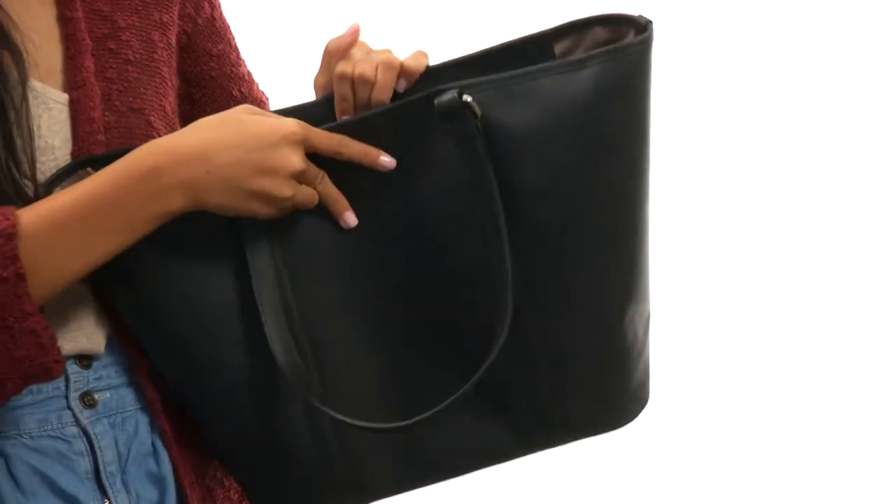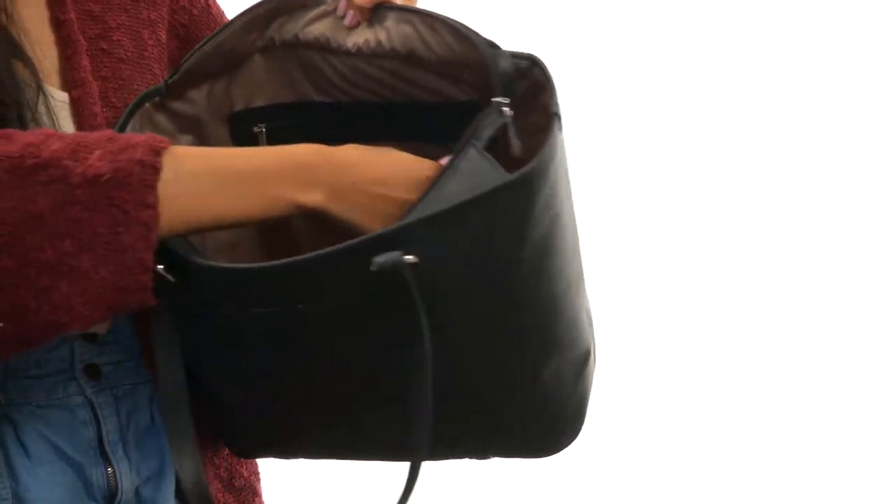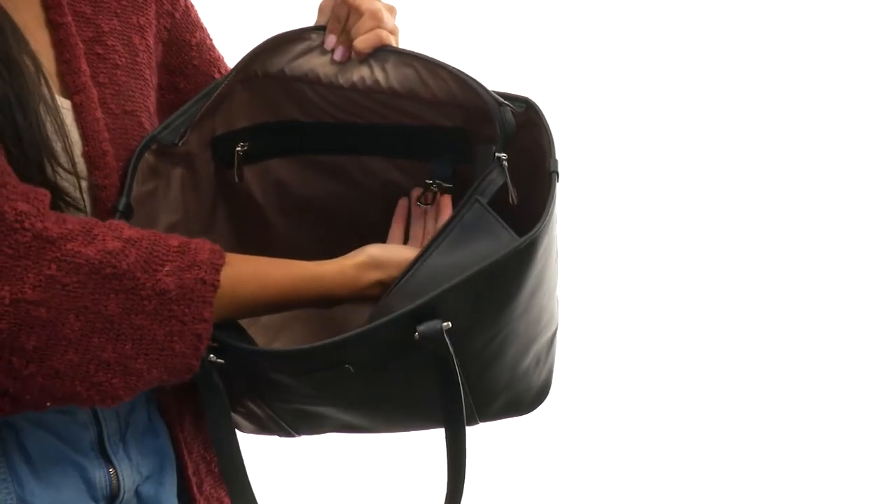It's really nice that the bag doesn't collapse on itself thanks to that structure. And then you have a zippered wall on one side with a little key fob, so you don't have to dig for your keys.